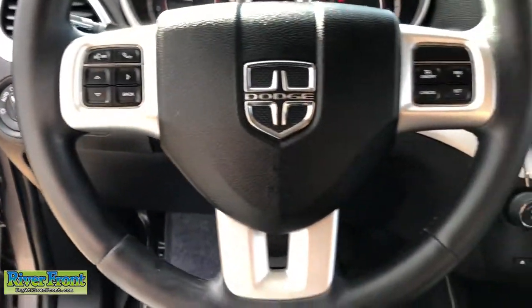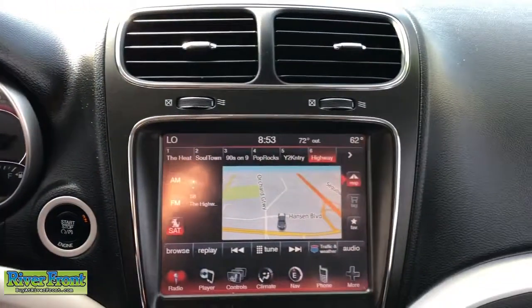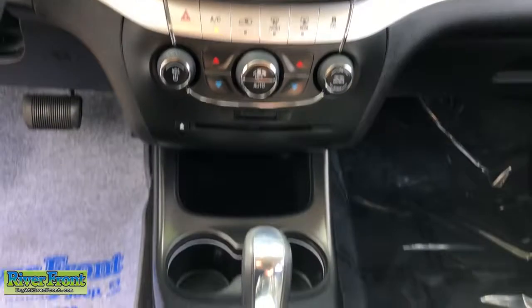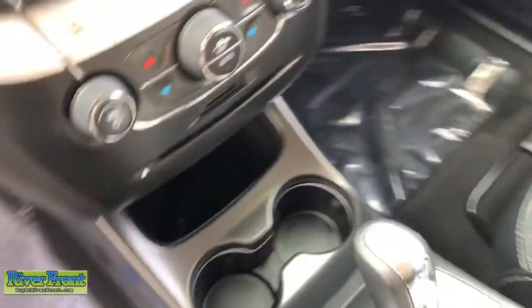The following are some of this vehicle's highlighted options: electronic stability control, aluminum wheels, universal garage door opener, trip computer, power windows, bucket seats, four-wheel disc brakes, and power steering.